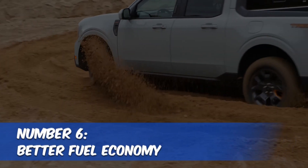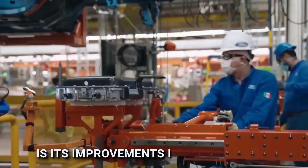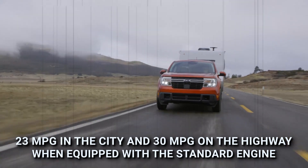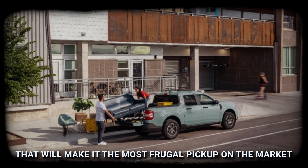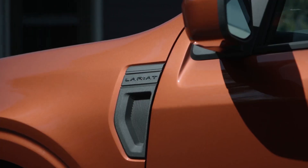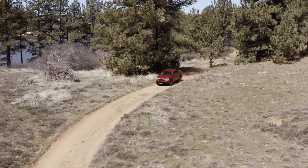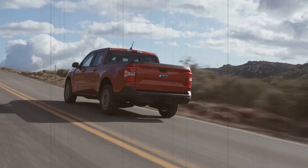Number six: better fuel economy. One of the biggest advantages the 2024 Maverick holds over its predecessor is its improvements in fuel economy. While the current version achieves 23 MPG city and 30 MPG highway with the standard engine, the upcoming model year will come with an even more efficient engine. The EPA estimates the 2024 Maverick to get mind-blowing figures of 42 MPG in city driving and 33 MPG on the highway, making it a compelling buy for fuel-conscious buyers.